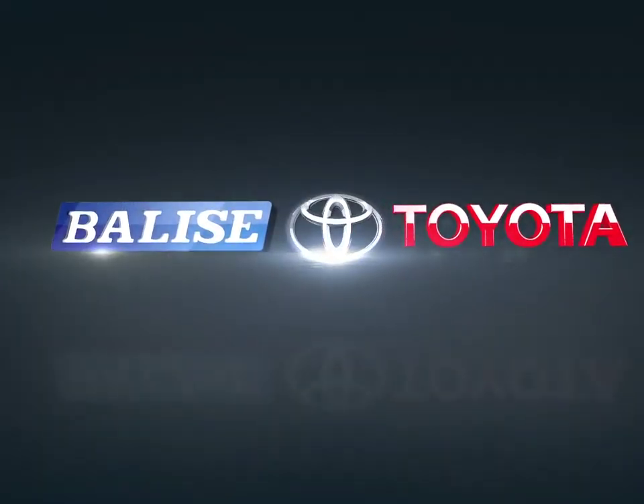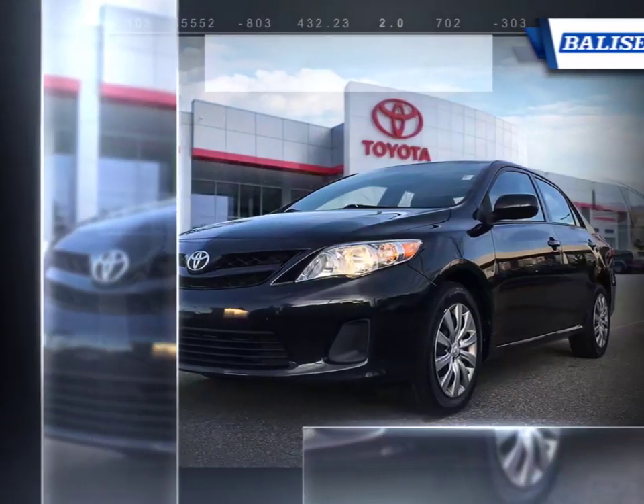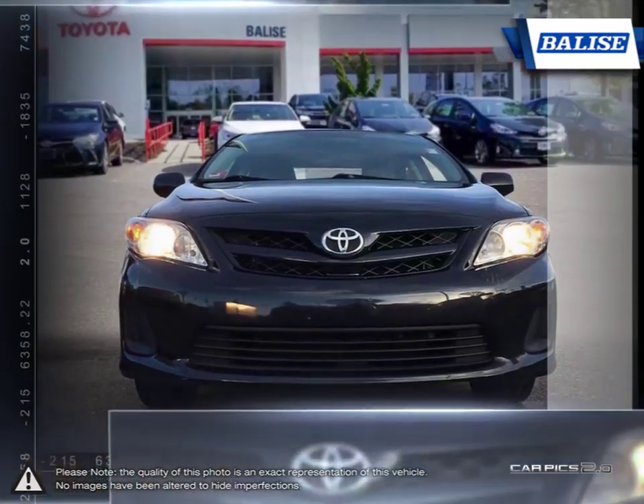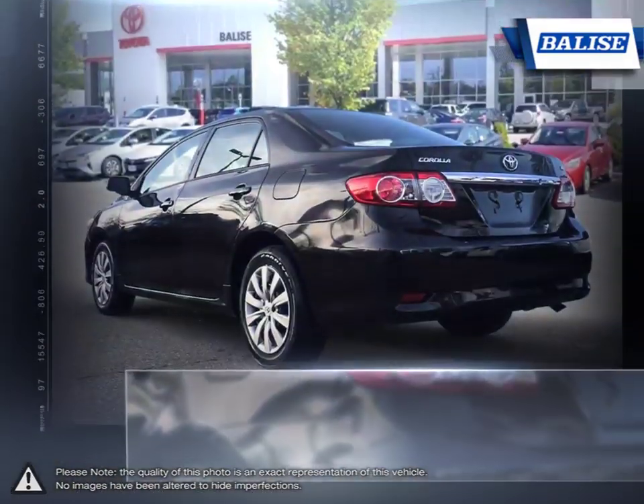Welcome to Belize Toyota. Today we're looking at a 2012 Toyota Corolla. Among the vast selection of small sedans available, the Toyota Corolla continues to stand out as a top choice year after year, thanks to a generous list of standard equipment. The Corolla comes loaded with easy-to-use features.